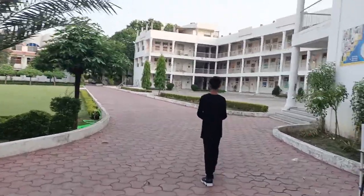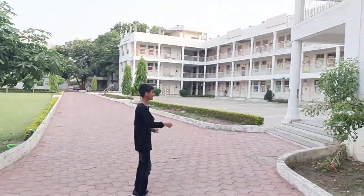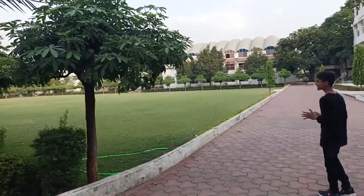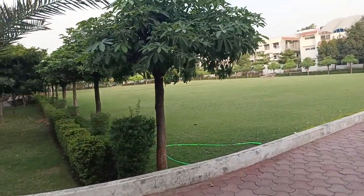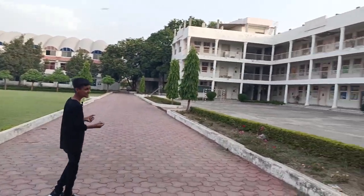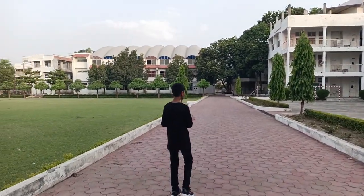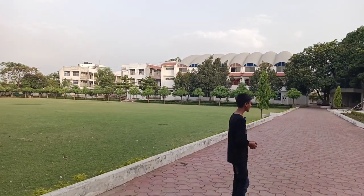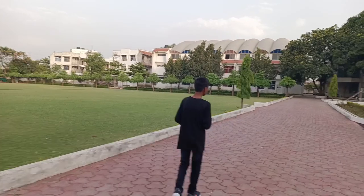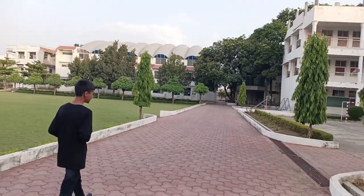Here we come into this school — it's such a beautiful school. First of all, here's the girls block, which is for kindergarten to grade eight, and it has such a beautiful ground. You can see all the greenery right here. The school is really big so I can't show you everything, but I'll be showing you the important things, and we'll even go into the library and the labs of this school.